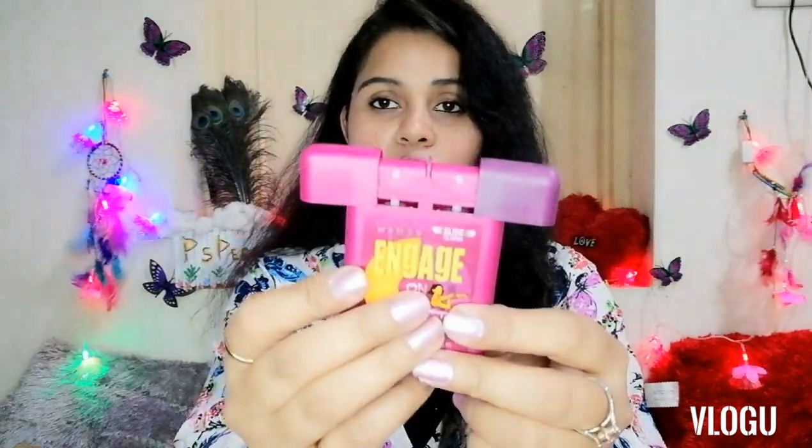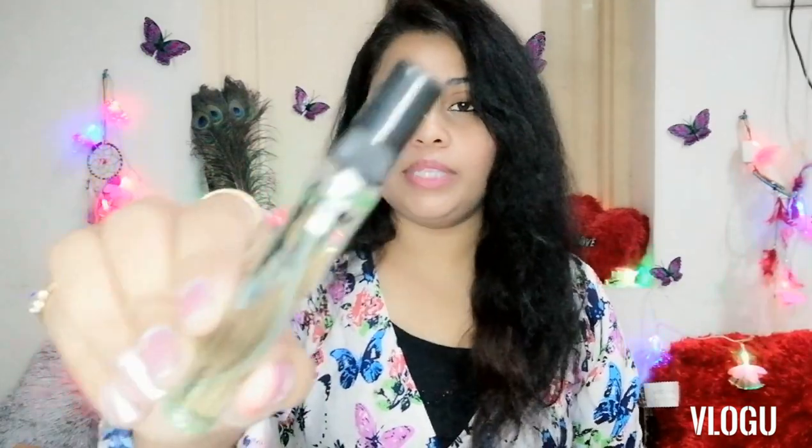How can I forget the Engage 2-in-1 perfume! It comes with two different fragrances — the first is the day fragrance and the second is the night fragrance. You can apply both according to your choice. It comes with a spray mechanism on top and these perfumes are really travel friendly and easy to carry.